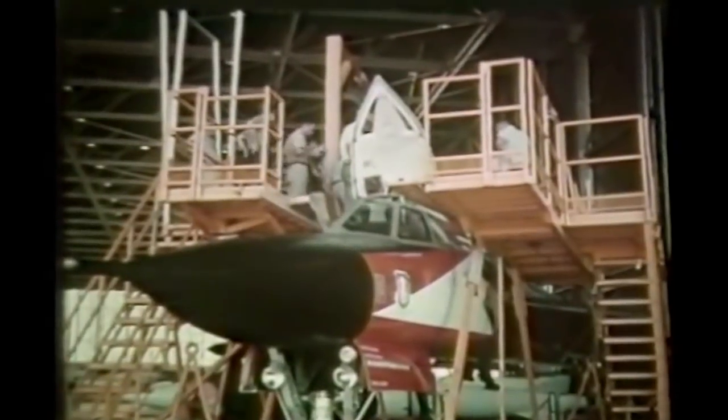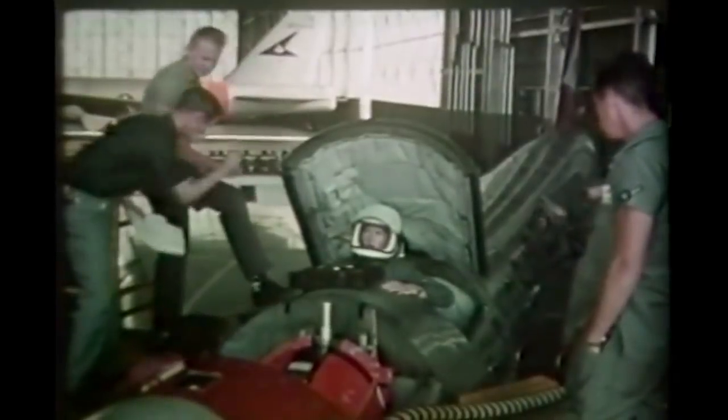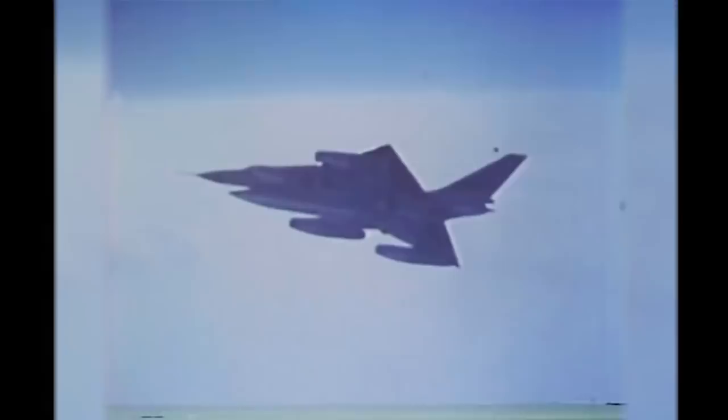In 1962, the United States Air Force was working furiously to develop an ejection system for pilots of the new Convair B-58 Hustler, the first jet bomber capable of Mach 2 flight.